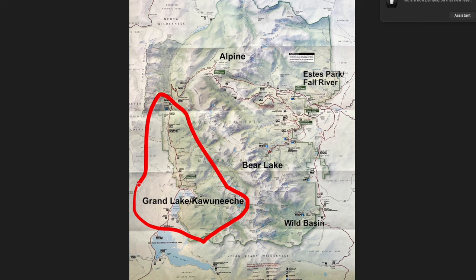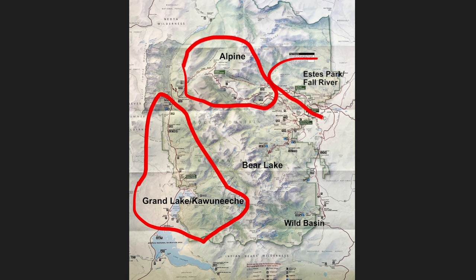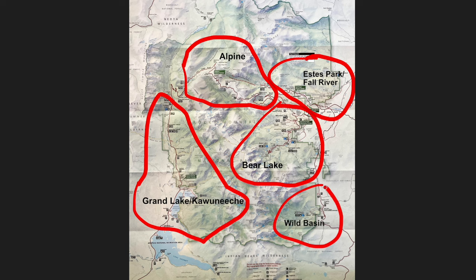We have the Grand Lake area and the Kawuneeche area, which is the west and southwest section of the park. We have the alpine region of the park. We have the Estes Park and the Fall River area, which is the northeast section. We have Bear Lake, which is the central eastern section, and we have the Wild Basin area on the southeast section of the park.